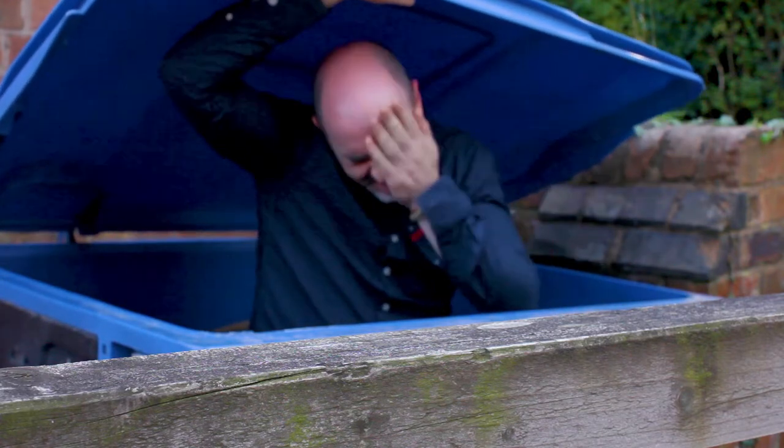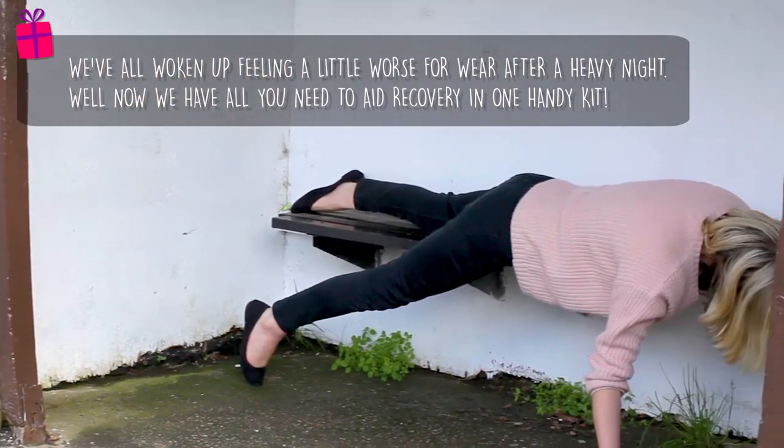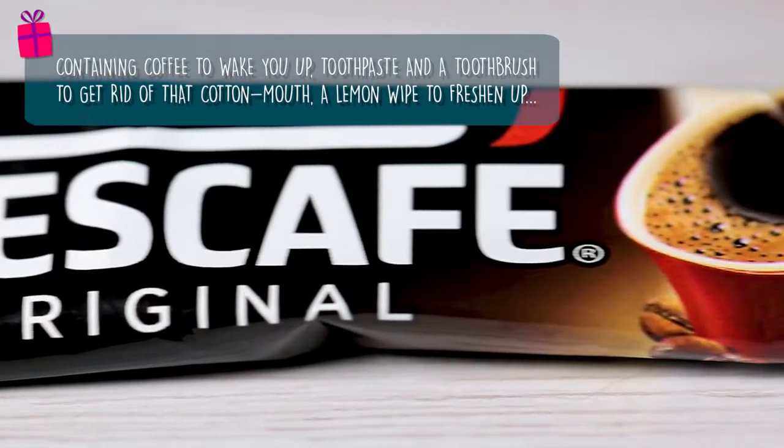If you've ever woken up feeling a little worse for wear after a heavy night, you need the hangover kit. Containing coffee to wake you up properly, toothpaste and a toothbrush to get rid of that cotton mouth.